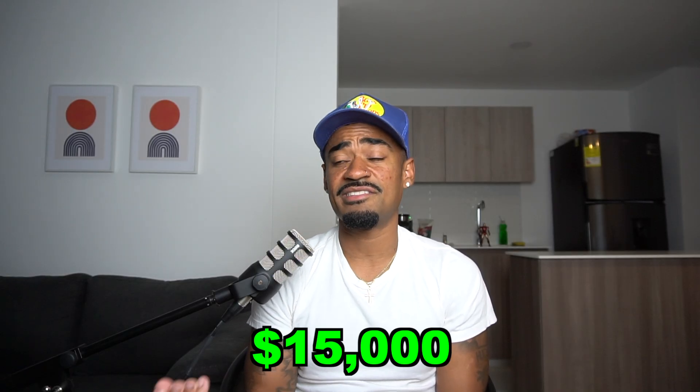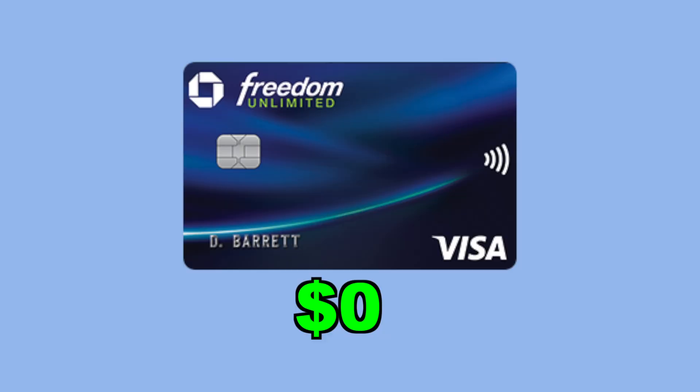If you ask for a low credit limit increase like $2,000, then they'll give it to you, but you could have gotten more. Worst case scenario, if they don't give you that $20,000, they'll counter back with something like $15,000 instead. So always reach for the stars. You can also request a credit limit increase by calling the number on the back of your Chase credit card and speaking with a representative. And before you apply, having a zero balance on that credit card will definitely strengthen your chances of obtaining a credit limit increase.